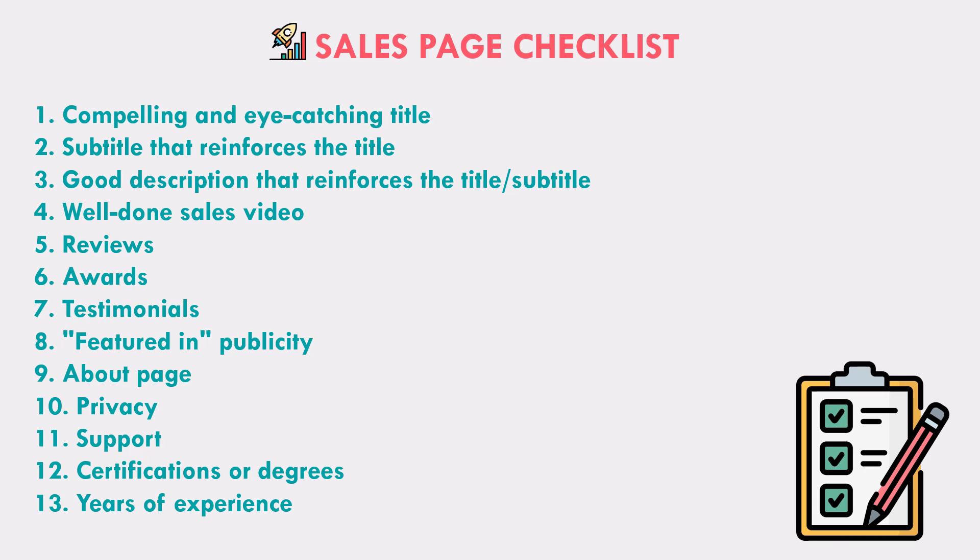In this video, I created a sales page checklist for you that you should use specifically on your homepage and also throughout your other pages of your website, that will make your sales conversion rate higher. Just to be clear, earlier I showed you another checklist, but that was for general copywriting. This checklist is if you are selling something like a product or a service — this is for closing the sale and for specific sales pages.